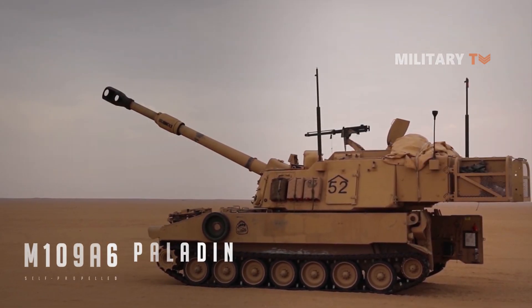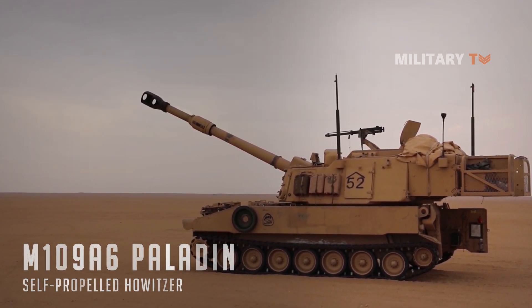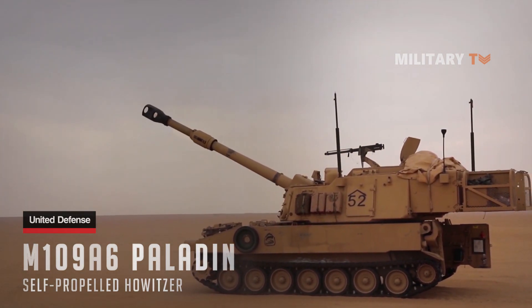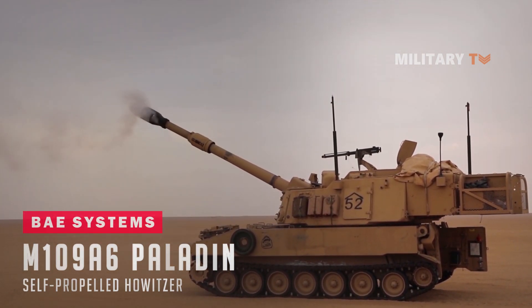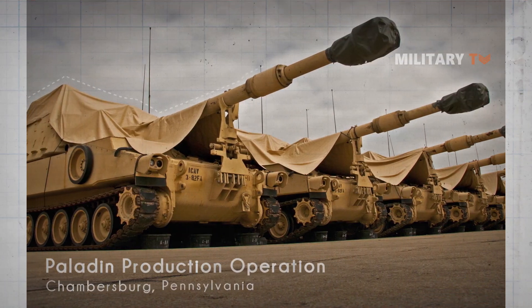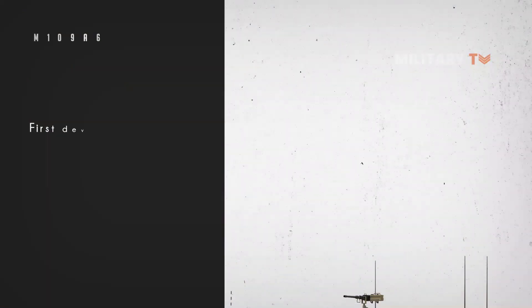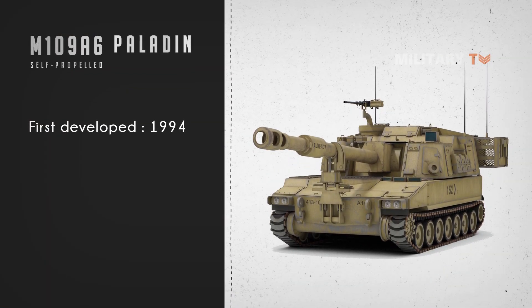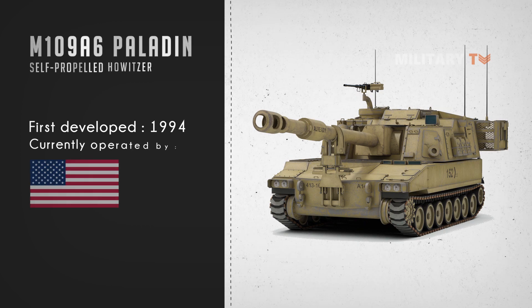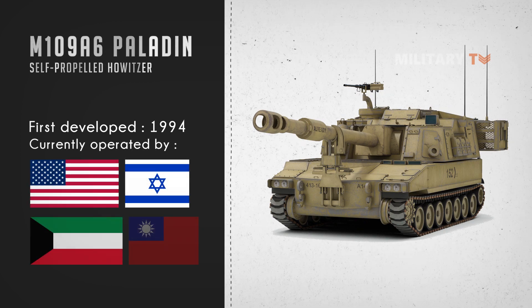Paladin M109A6 is a cannon artillery system with self-propelled howitzer developed by the Ground System Division of United Defense LP, which is currently known as BAE Systems Land and Armaments. It was manufactured at the Paladin Production Operations Center at Chambersburg, Pennsylvania. Paladin was first developed in 1994 and is currently operated by the United States and the Israeli armies, as well as selected by Kuwait and Taiwan.